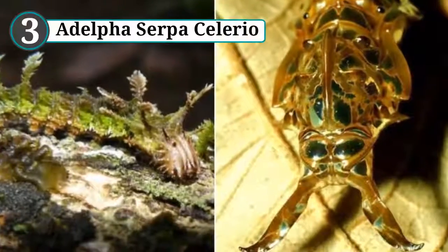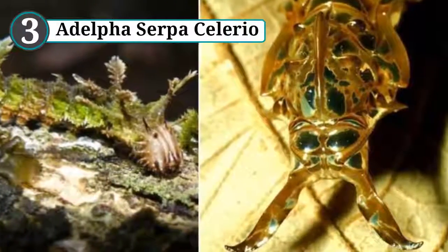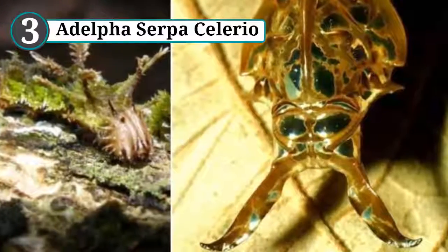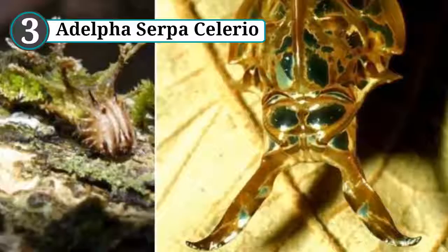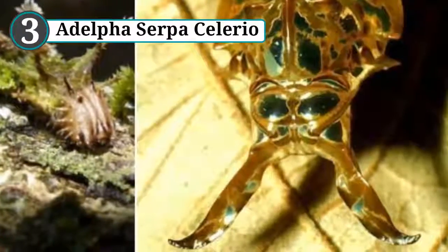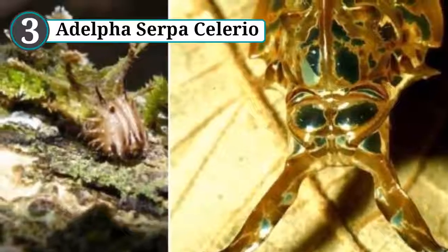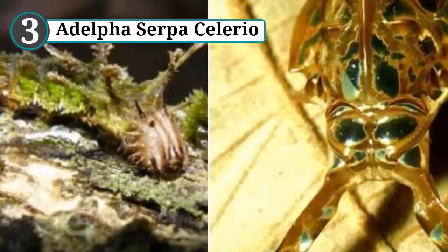Number 3: Adelpha serpa celerio. Before blossoming into a beautiful black and white butterfly, the young form of Adelpha serpa celerio is a nightmarish monstrosity. As a caterpillar, this creature is covered in fluffy little spikes that look remarkably like leaves, and with its mostly green coloring, this makes the caterpillar resemble moss, keeping it safe from nearby predators.